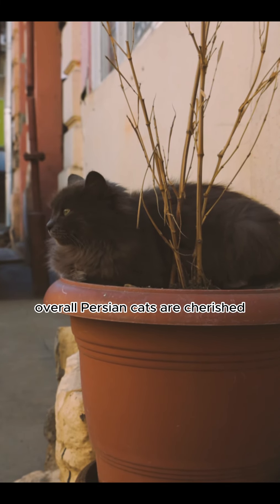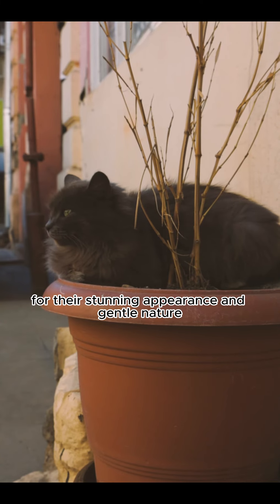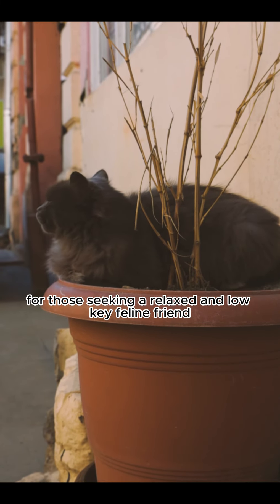Overall, Persian cats are cherished for their stunning appearance and gentle nature. They make excellent companions for those seeking a relaxed and low-key feline friend.